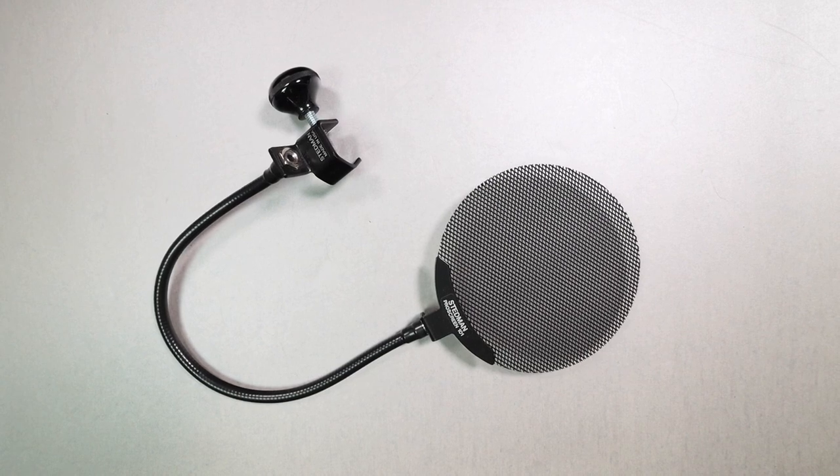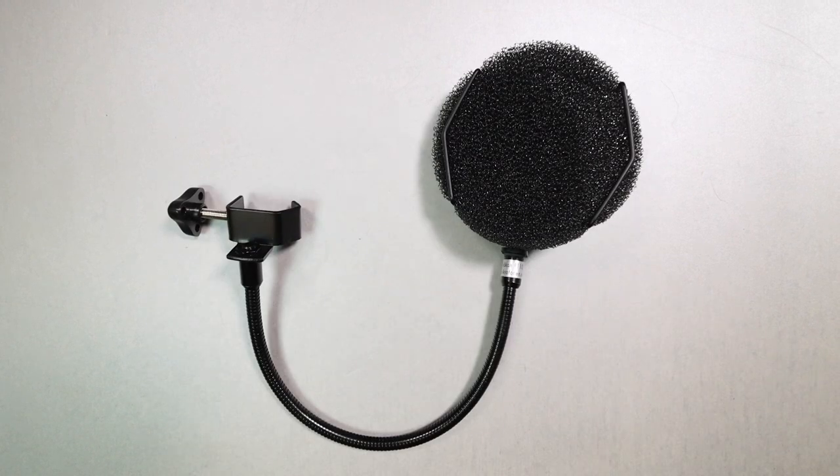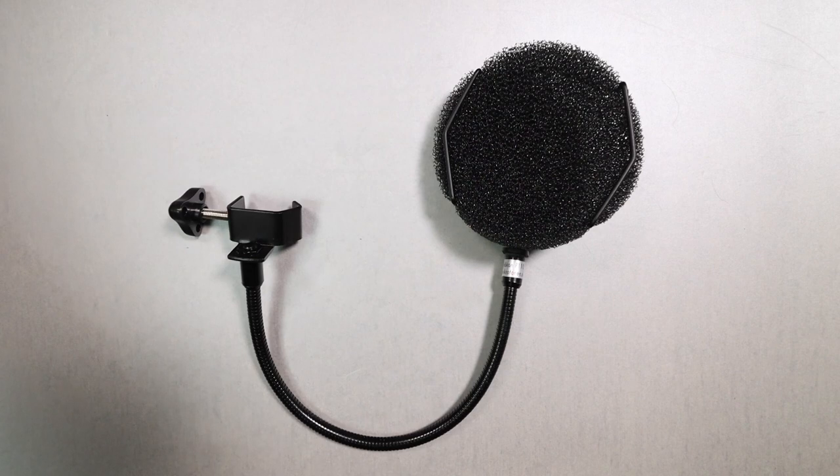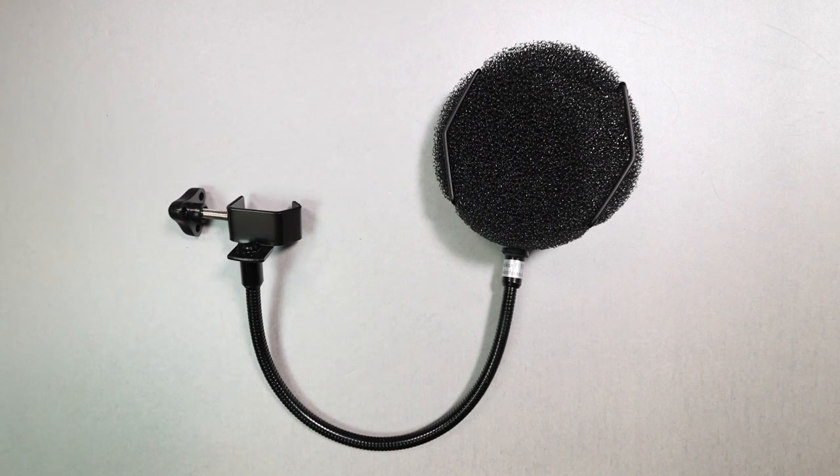Lastly for pop filters, we're doubling in price to $100 for the Hakan P110. I understand it looks silly — like a fish filter — and it's extremely expensive, but this is a transparent pop filter. It doesn't affect the sound of the source you're putting in front of it. It allows the sound to come through while also rejecting pops and plosives from your voice or whatever sound source is producing big puffs of air. So if you want the most accurate sound with your pop filter, the P110 is the route I would go.